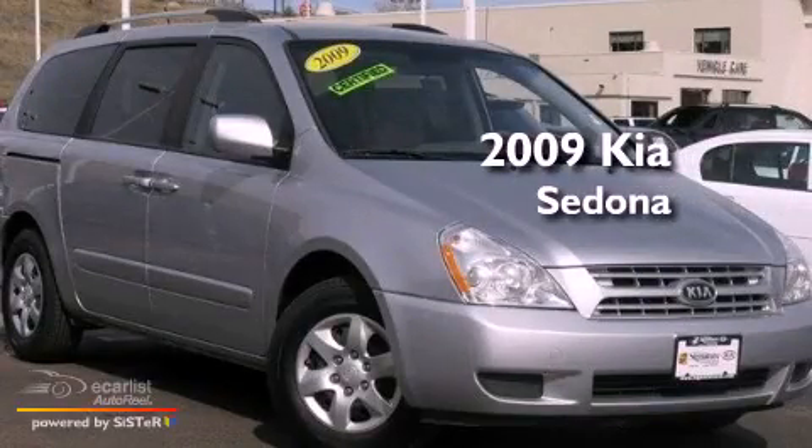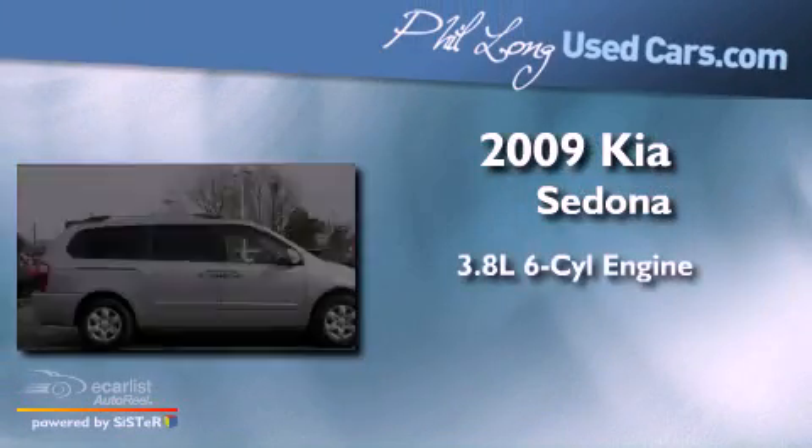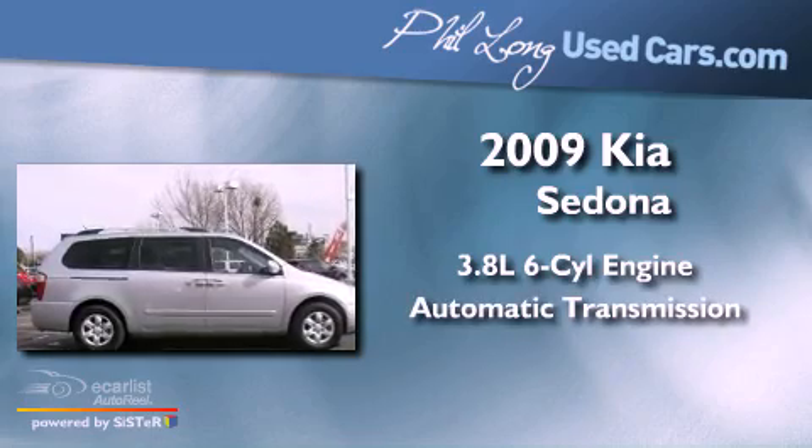This is a 2009 Kia Sedona. It features a 3.8-liter, six-cylinder engine and an automatic transmission.